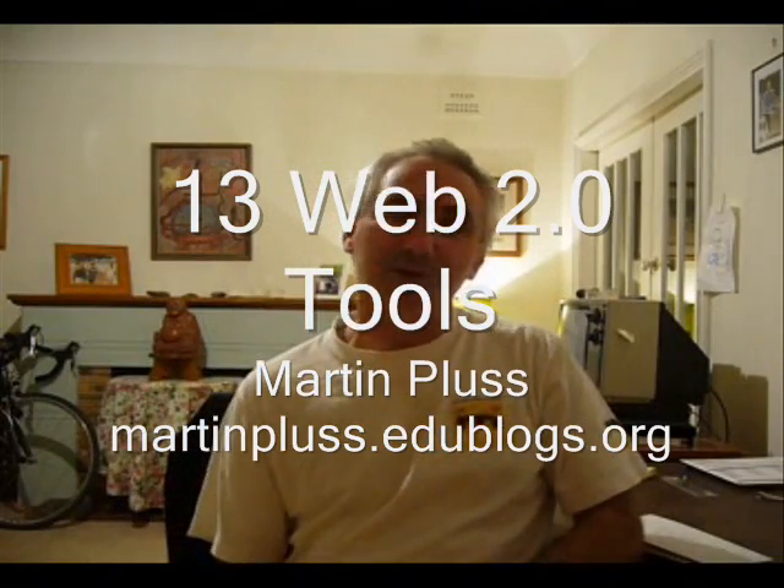Hi, it's Martin here and what I want to do today is to talk about my top 13 Web 2.0 products. I've just got some notes here so if you see my eyes wandering you'll know why.